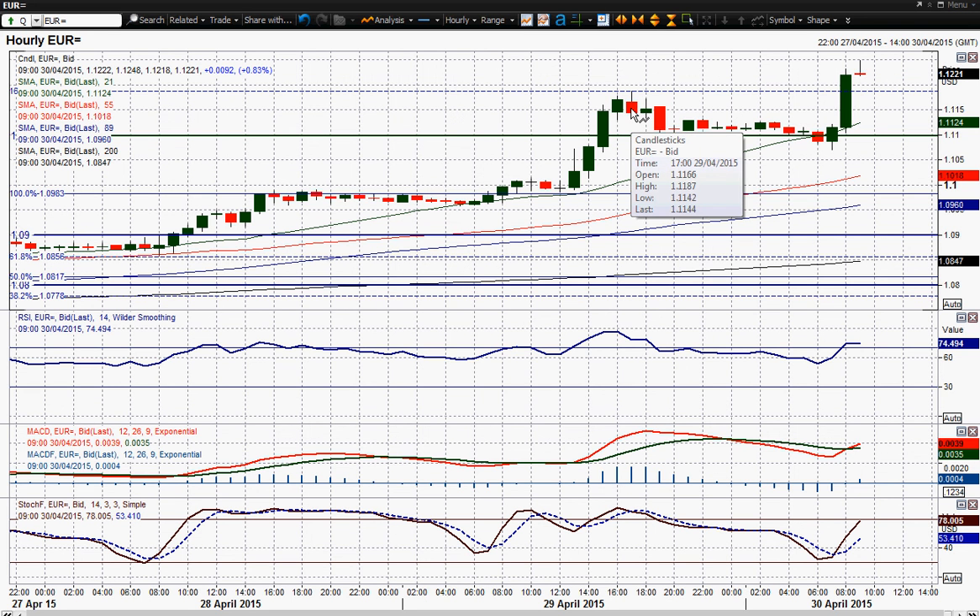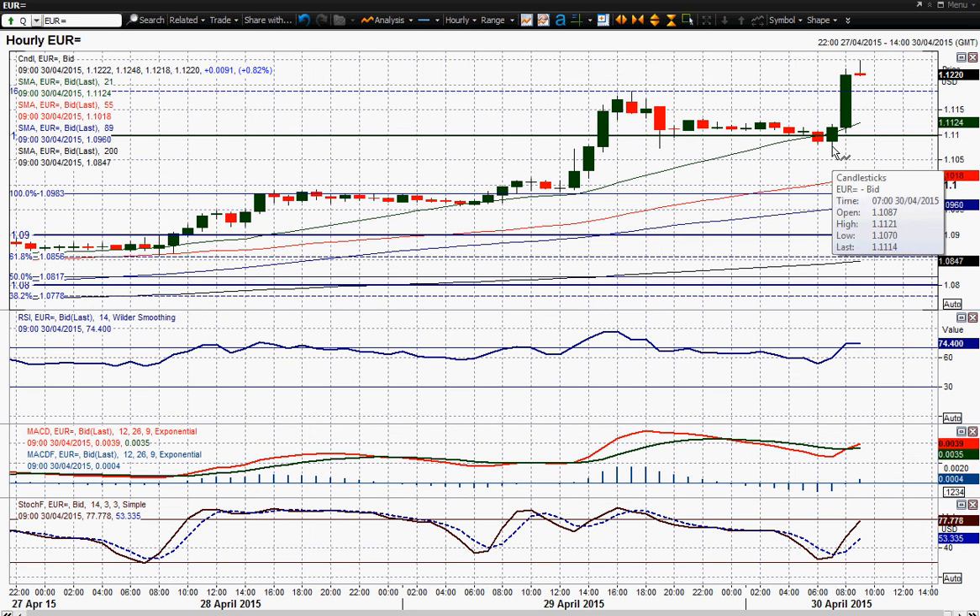Initial support comes at that breakout high of 1.1187. And then yesterday's reaction low after the FOMC statement at 1.1070, which was again tested this morning and held. So 1.1070 is that support. I wish you good luck in your trading in the euro — there's lots going on, lots driving these markets and a lot of volatility. I'll speak to you later.